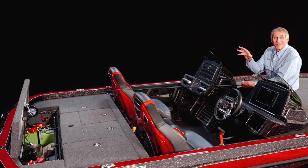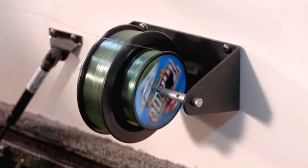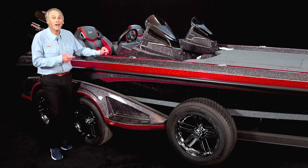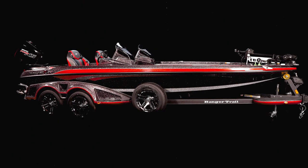Finally, check out this spooling station under the back lid. It's perfect when you're sitting on the front deck spooling new line. And I would be remiss if we didn't talk about the custom trailer this hot rod is sitting on.